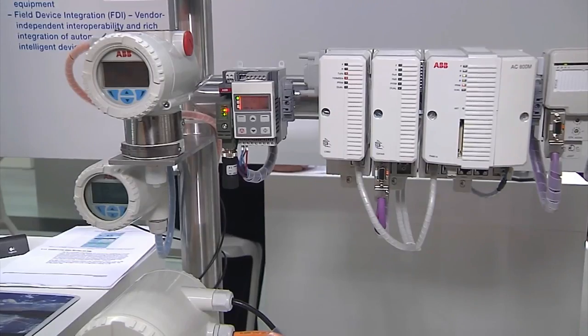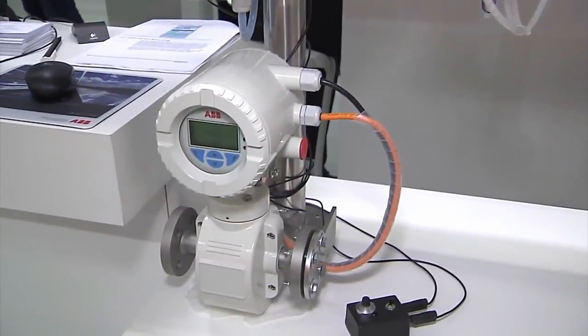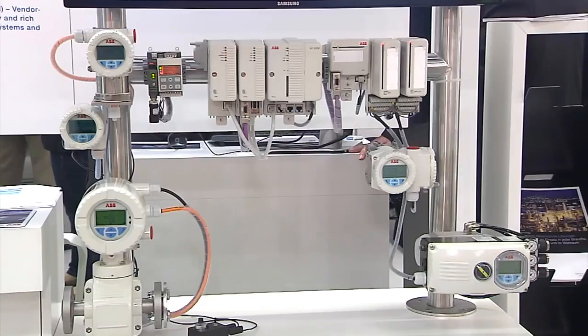The aim of the FDI Cooperation is to harmonize the EDDL and the FDT standards. To do this, we founded the FDI Cooperation together with other leading manufacturers of control system equipment. ABB supplies the executive director of the FDI Cooperation, and I am on its management board. What is special about the demonstration plant is that it shows that, with the FDI standard, it is already possible today to integrate field devices from different manufacturers.